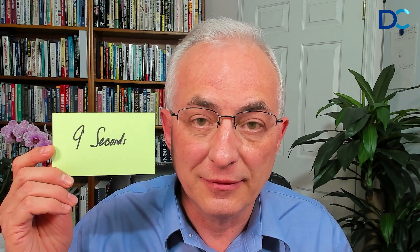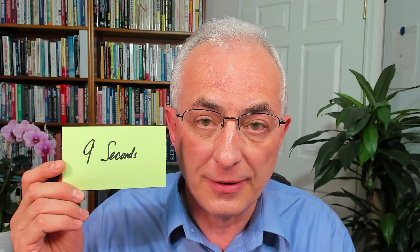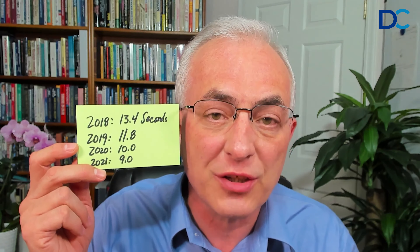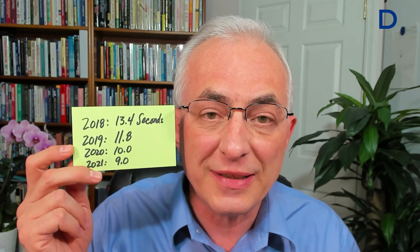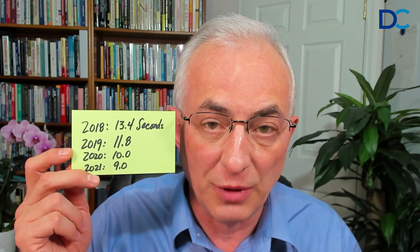Nine seconds. That's it. That's all that you get. And that number is down. That's 2021 numbers. We're almost done with 2022, so it's probably more like eight seconds now. Here's the trend: 2018 it was 13.4 seconds, 2019 it was 11.8, 2020 it was 10, 2021 it's nine. My guess is it's probably around eight in 2022.